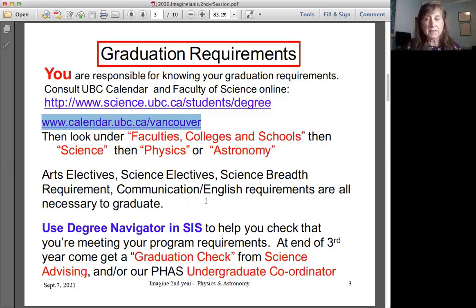Inside the calendar you'll find all the requirements: your arts electives, science electives, communication courses. I also suggest you learn to use the degree navigator to help you check that you're meeting your program requirements. At the end of third year, we suggest you do a graduation check with science advising.